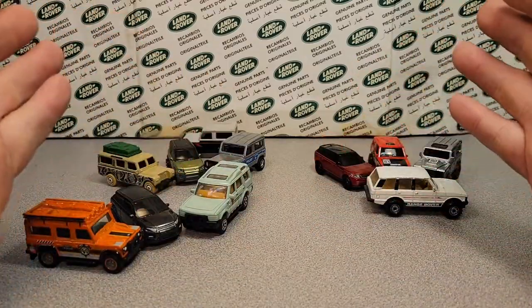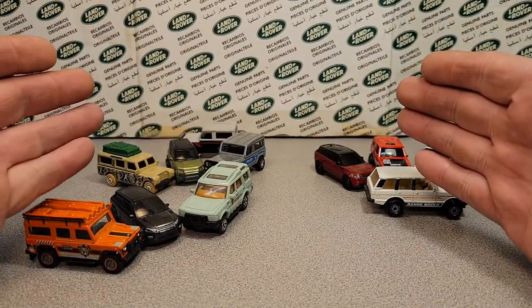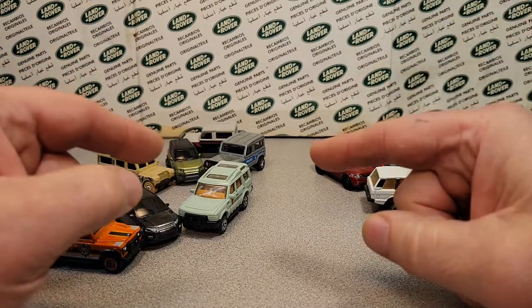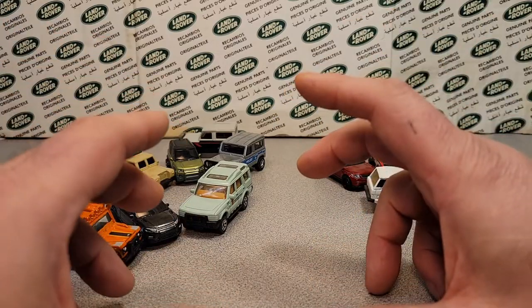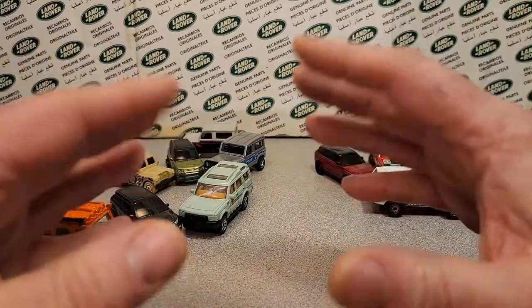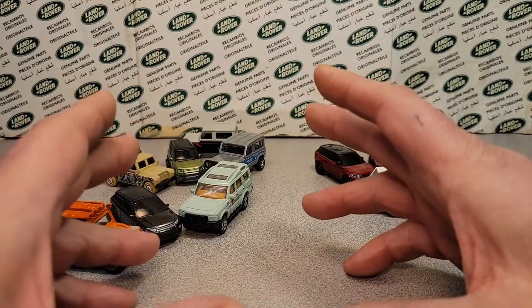Let's start with Matchbox here a little bit. Old school and new school is kind of what we're talking about, but it's mainline cars — these are cars that are a dollar, you know, dollar to $1.99, something like that. Something that a kid could pick up and buy and play with.